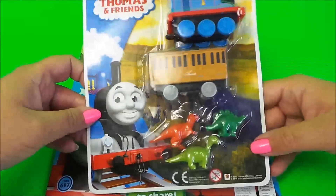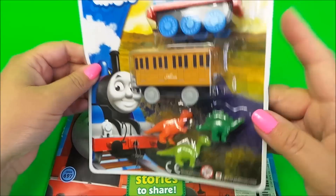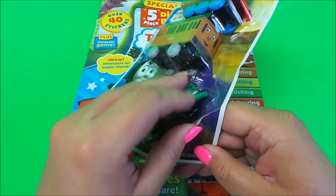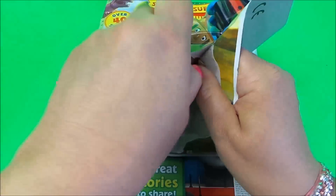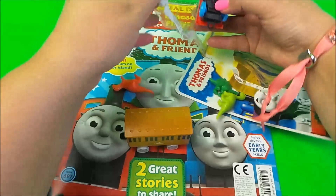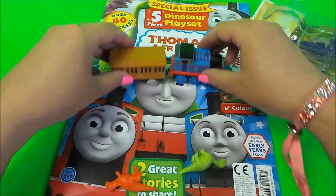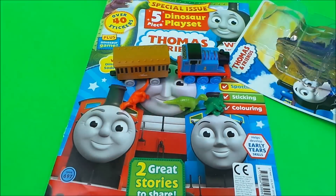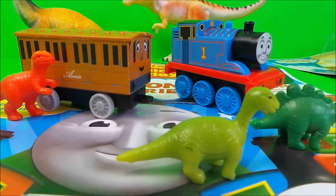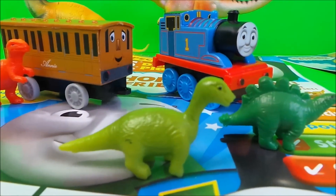Now we need to check out our playset. Here we are — we have Thomas the number one engine, we have Annie the carriage, and look — we have three small colored dinosaurs. Let's take them out. And here they are — a close-up look at them. Not too scary I think! The ones in the background look a little scary though — I think we'll stick with these.